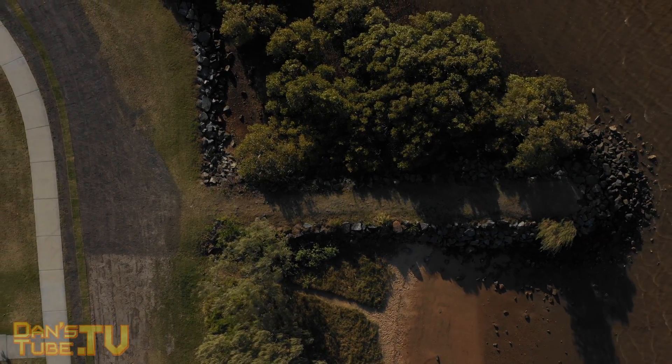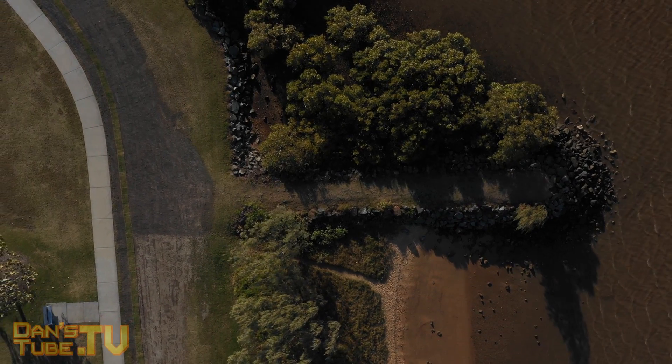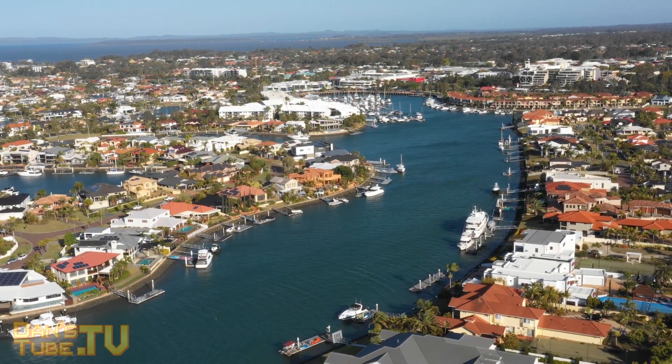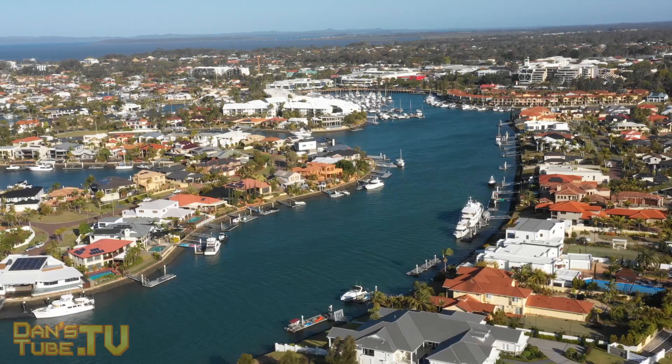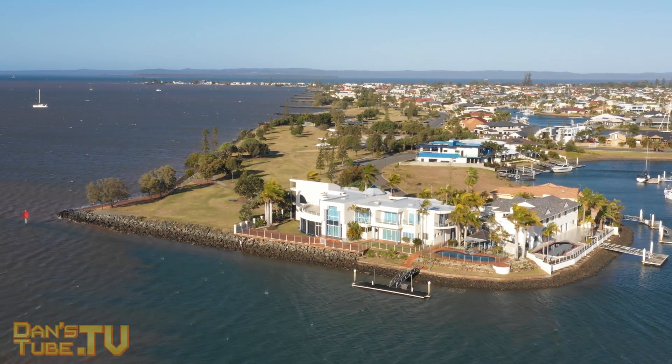I tested it in an extremely windy condition and let's be honest, this thing handles like a champion. I'll also share my initial impressions of the Mavic 2 Pro. I've only had one flight so far with one battery, but I got a lot of footage and got to test it in an extremely windy condition, so these are my initial impressions so far.